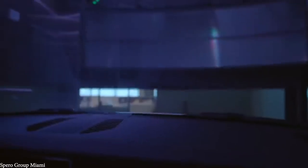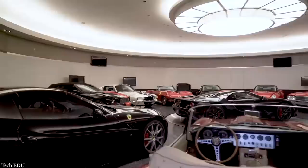Billionaires and the super-rich are building cutting-edge garages to fit their massive car collections. Let's take a look at 15 incredible car garages.